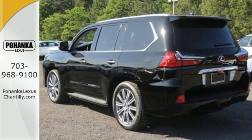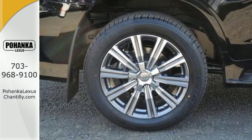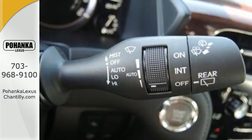Go beyond paved roads with the 5.7-liter V8 engine, full-time 4-wheel drive, and crawl control with turn assist.